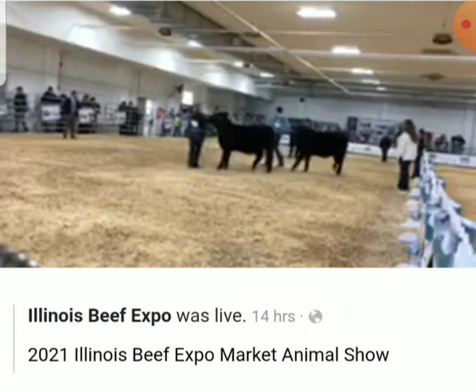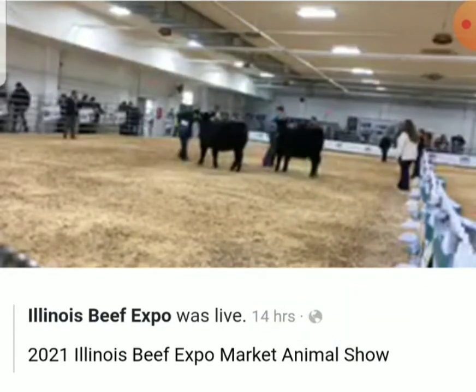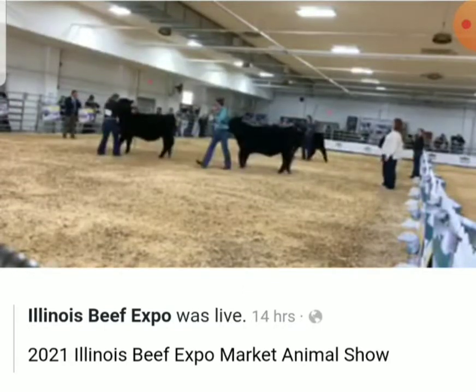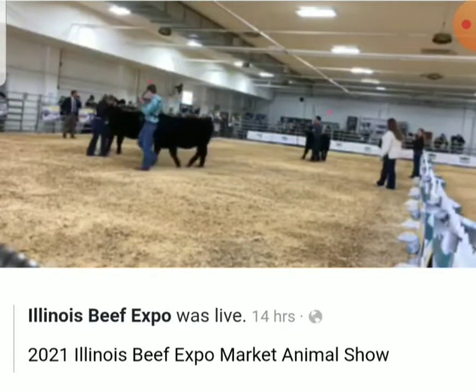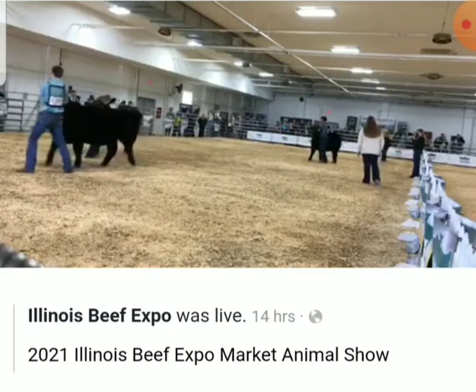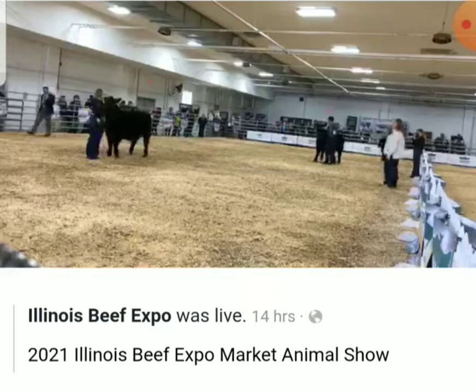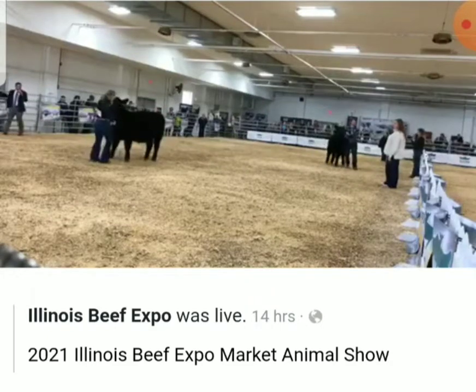This class here, a trio of Angus steers. There's some give and take in this particular class, and I don't think there's a lot of differences between the type and kind of cattle from end to end. I think the trio of cattle are very similar in type and kind. There's some differences that separate them from first to second to third.